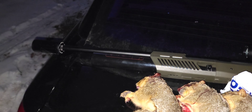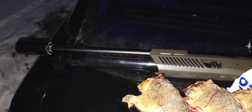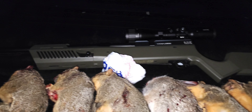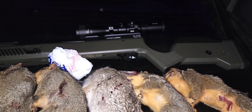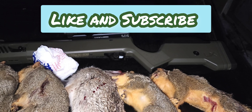And the Umarex Gauntlet 30 — it is a beast. My god. Like and subscribe, and hope you enjoy the hunting video.